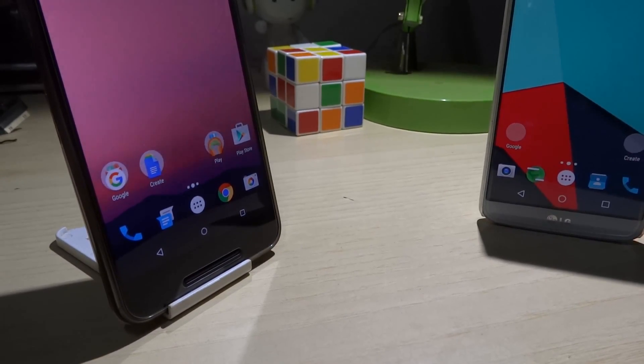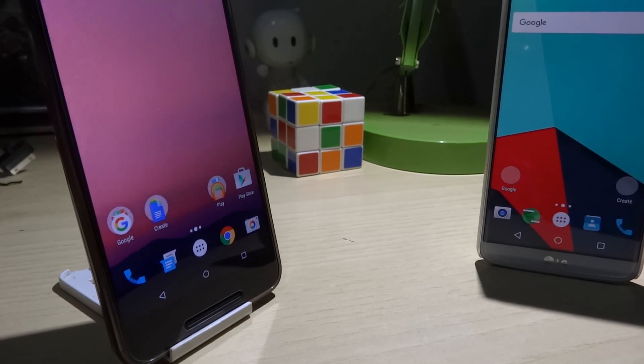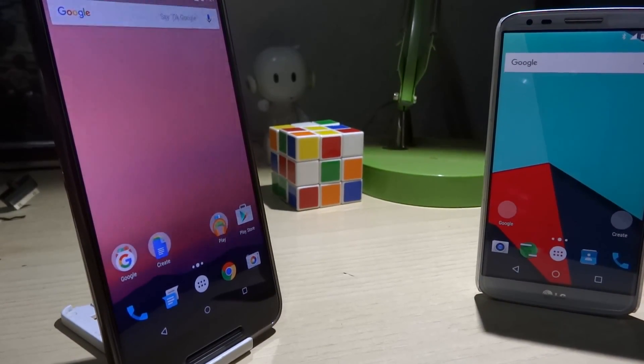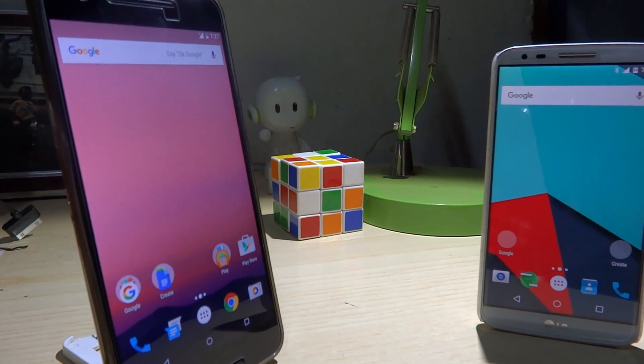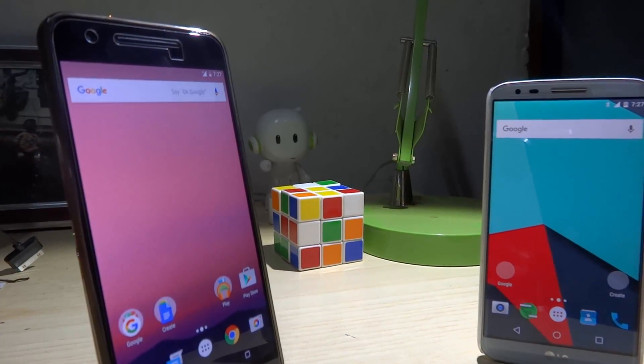Google just shocked everyone with the release of Android N. No one expected it, but they did this for OEMs and app developers to get an early hands-on so that we can get an extremely stable and functional build by Q3. The internet has been bombarded with everything related to Android N, but I wanted to share with you guys 8 features and refinements that I love.